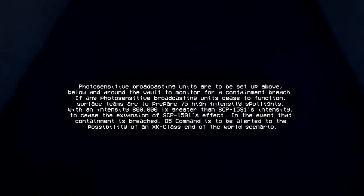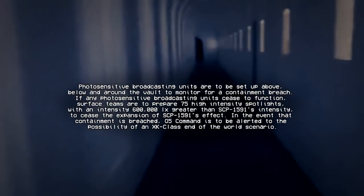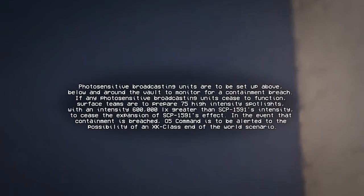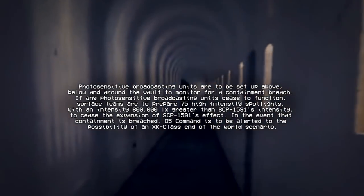Photosensitive broadcasting units are to be set up above, below and around the vault to monitor for a containment breach. If any photosensitive broadcasting units cease to function, surface teams are to prepare 75 high-intensity spotlights with an intensity 600,000 LX greater than SCP-1591's intensity to cease the expansion of SCP-1591's effect. In the event that containment is breached, O5 Command is to be alerted to the possibility of an XK-class end-of-the-world scenario.